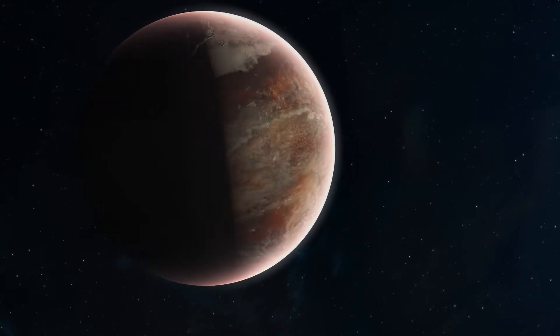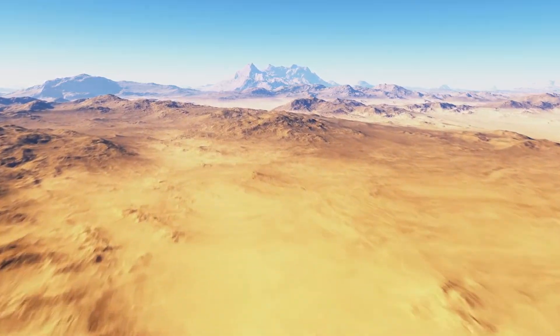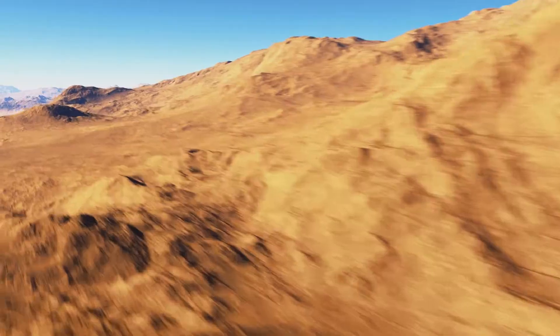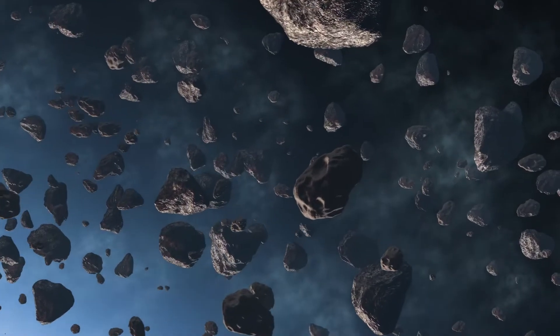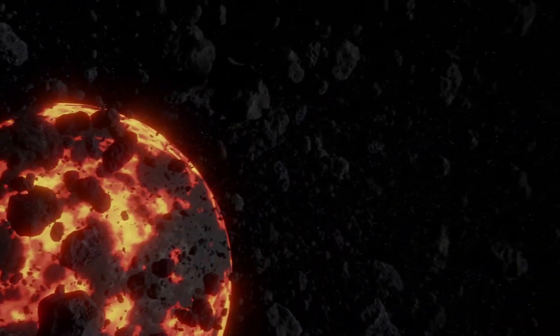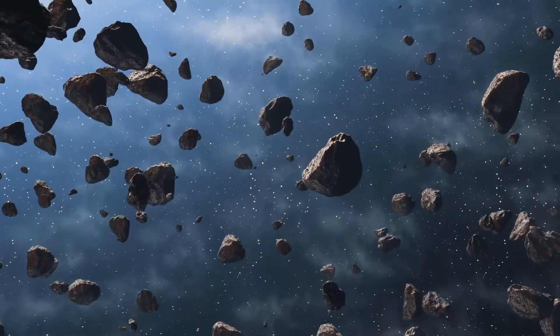Earth wasn't always flowing with water. After it first forms and cools, the planet is rocky and dry — so what's the secret source of all our water? To unlock the answer, we need to look deep into the past. 4.5 billion years ago, extreme gravity starts to pull together layer upon layer of material from space, eventually forming the Earth.